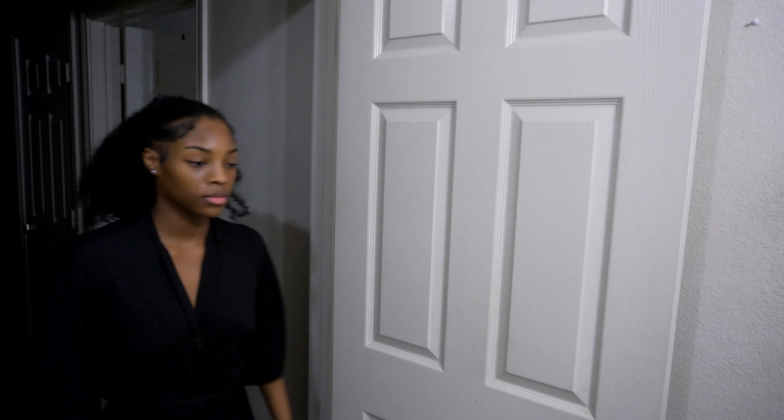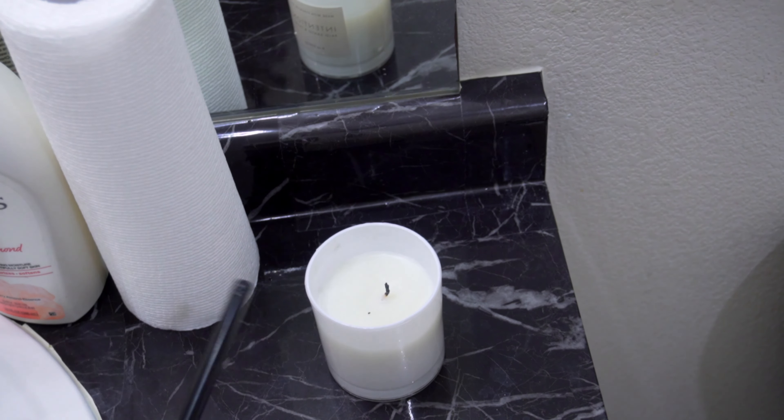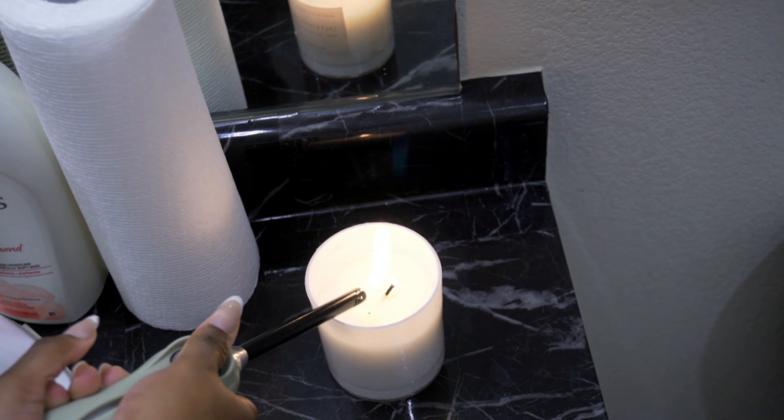Hey girls, welcome back to my channel. My name is Erezzi if you're new here, and today we will be unwinding using my favorite shower products for this self-care night routine.